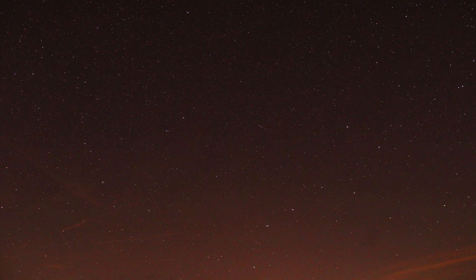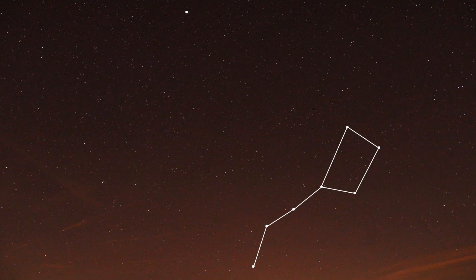One straightforward method involves locating the Big Dipper, a prominent group of stars within the Ursa Major constellation. The initial step is to locate this constellation. The two outer stars in the Big Dipper's formation point precisely to the North Star. Just follow the line formed by these two stars and you will be looking right at Polaris.